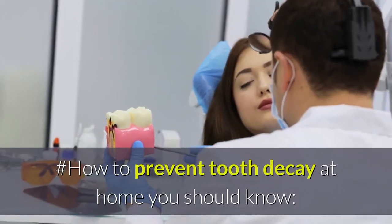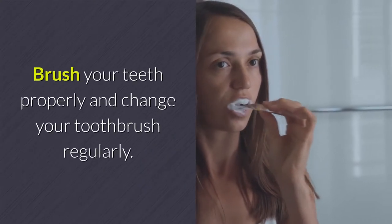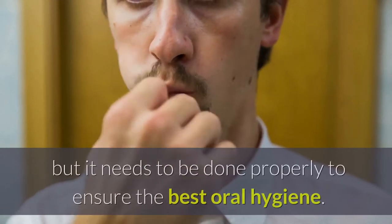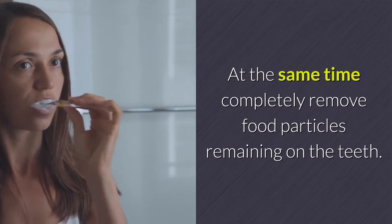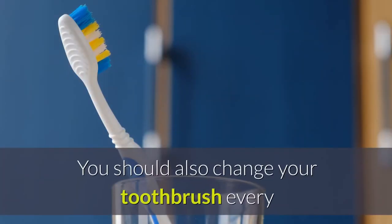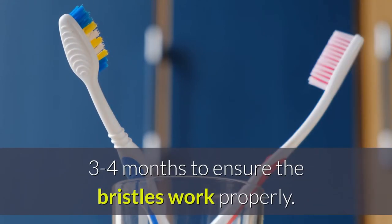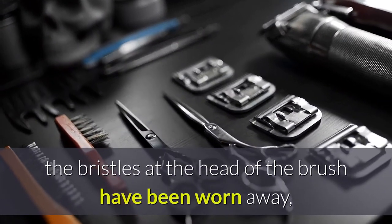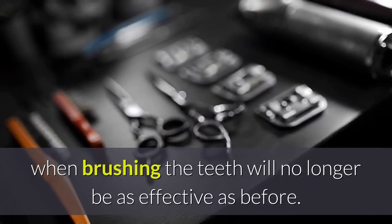How To Prevent Tooth Decay At Home: Brush Your Teeth Properly And Change Your Toothbrush Regularly. Brushing your teeth is not enough — it needs to be done properly to ensure the best oral hygiene and completely remove food particles remaining on the teeth. You should also change your toothbrush every 3-4 months to ensure the bristles work properly. If the brush is used for too long, the bristles at the head of the brush will have worn away, making brushing no longer as effective as before.